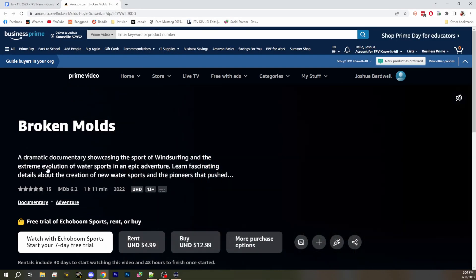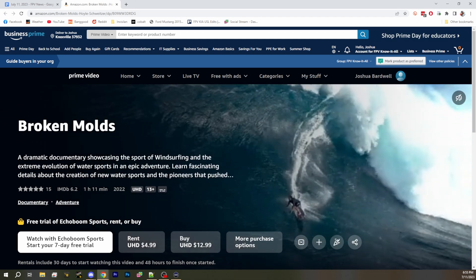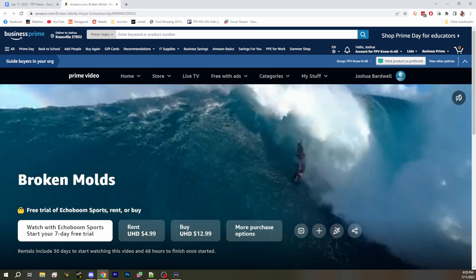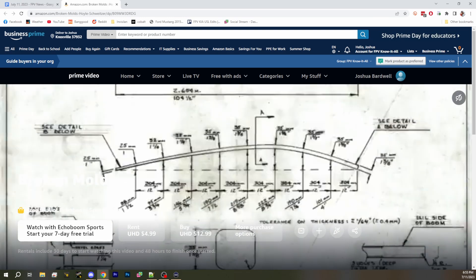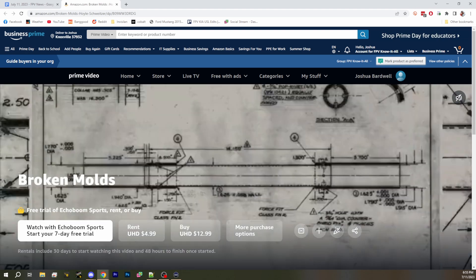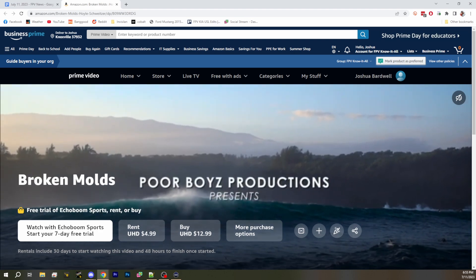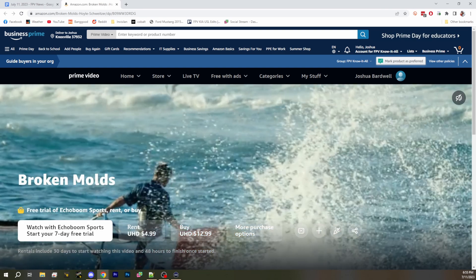First up in 'It's Barely News': the Broken Molds documentary. We got sent an email explaining that Broken Molds is a documentary about windsurfing, but a lot of it was shot by drone. They actually won three film awards for their drone filming and overall movie. So if you want to see a documentary about windsurfing and its history, shot by drone, you can check out Broken Molds.